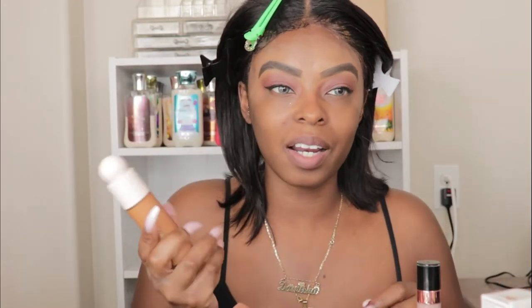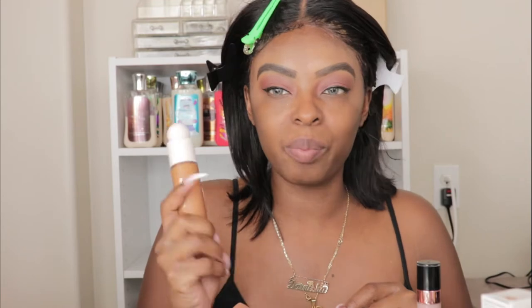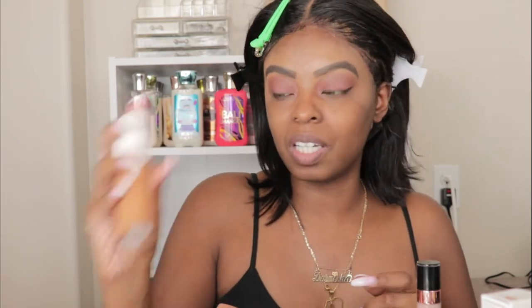Welcome back to another video! I already did my eyebrows and eyes off camera because I want to test this product out. I want to see if Rare Beauty is worth the hype — I've seen tons of reviews and had no real interest in buying it, but I figured let's just try it out. So I went and purchased this along with the concealer.